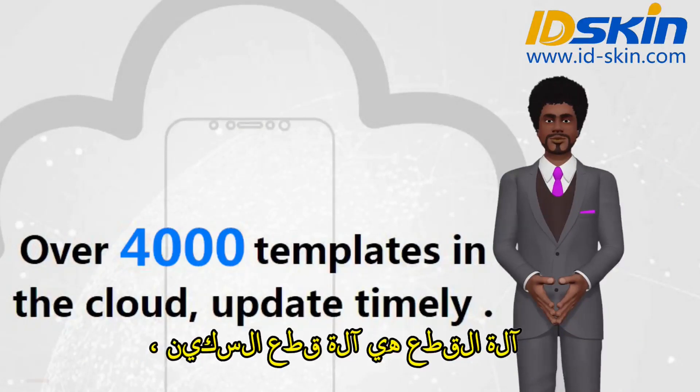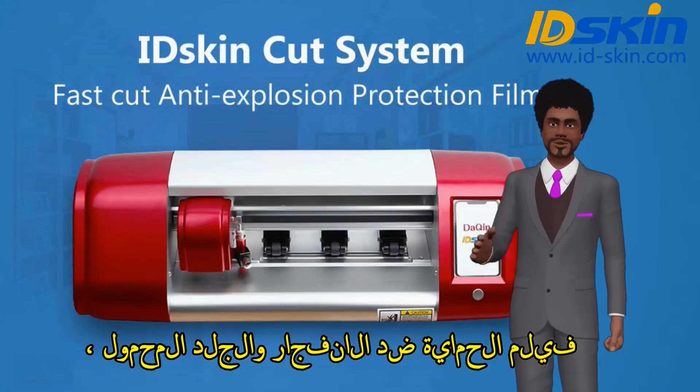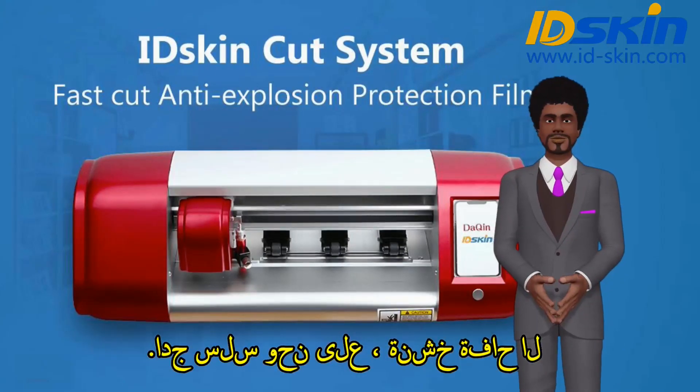The cutting machine is a knife cutting machine, professional and perfect to cut anti-explosion protection film and mobile skin. It produces no rough edges — very smooth.